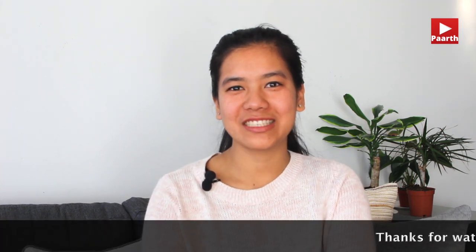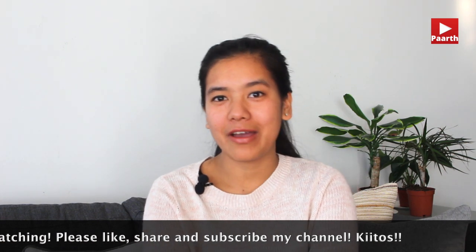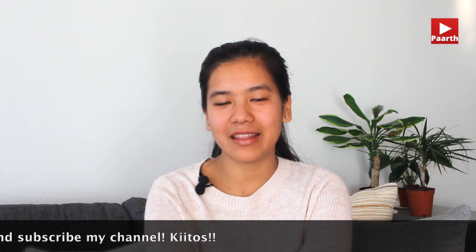Thanks for watching! If you are new to this channel, please subscribe and hit the bell button. If you have already subscribed, please like, share, and comment. Bye bye!